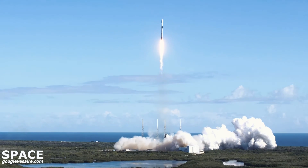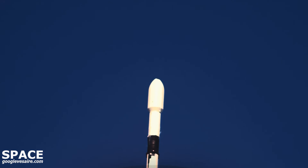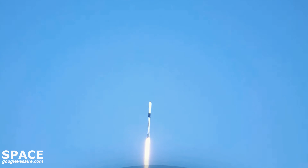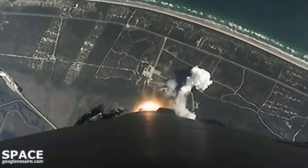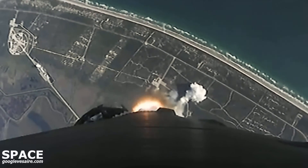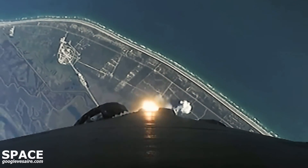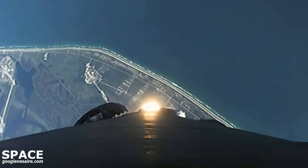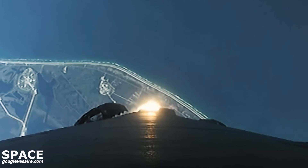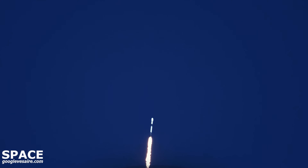Vehicle's pitching downrange. The pressure is nominal. Power and telemetry nominal. Falcon 9 has cleared the tower, lifted off from Cape Canaveral Space Force Station. We just heard the call out that the vehicle is supersonic. We're currently going to throttle down the engines in preparation for Max-Q.